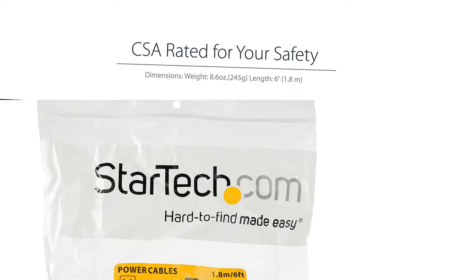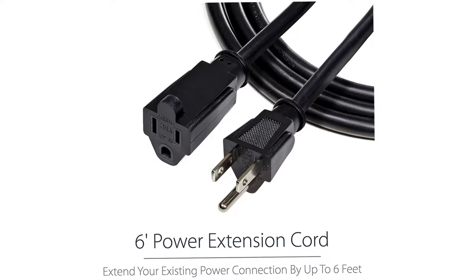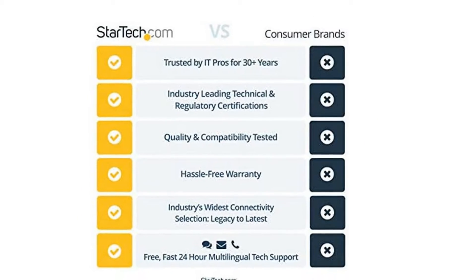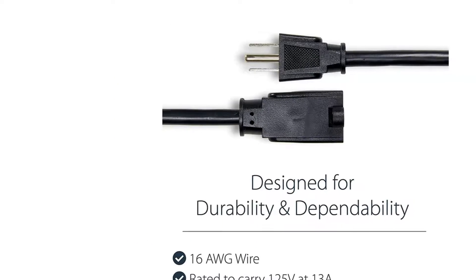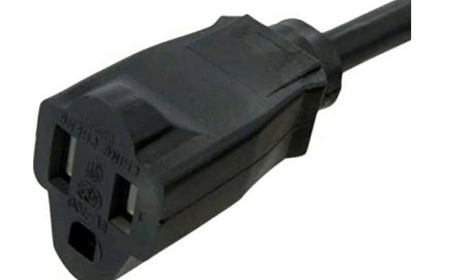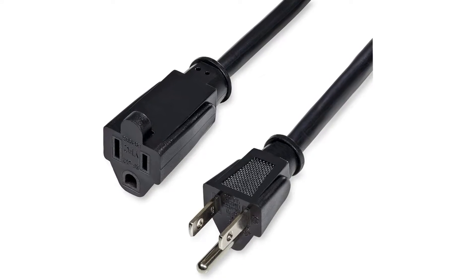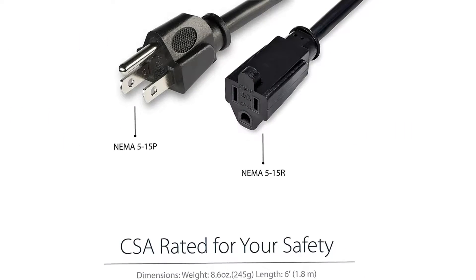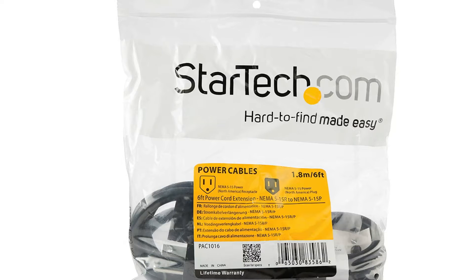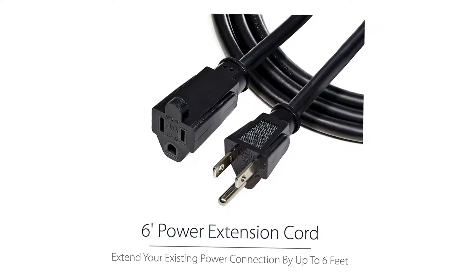Extend the connection distance between your PC, monitor, laser printer, or scanner, and your power strip, surge protector, or wall outlet by up to 6FT using this power extension cord. The added cable distance allows you to minimize clutter, giving you more room for additional connections. Fully molded strain relief connectors are designed for maximum durability and safety. The power extension cord features the standard NEMA 5-15 receptacle rated to carry 125V at 13A, perfect for everyday connections.